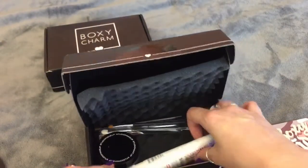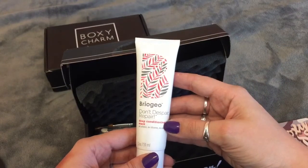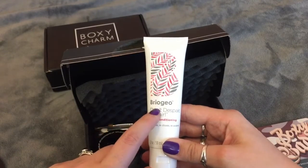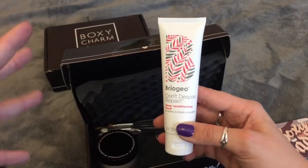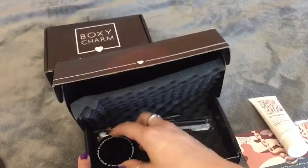Next thing in here is a Briogeo Don't Despair Repair Deep Conditioning Mask. I actually had a heat protectant from Briogeo — like a little mini sample size — and I didn't really like it because it had a really weird scent to it, but I'm excited to try the conditioning mask.